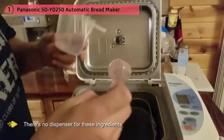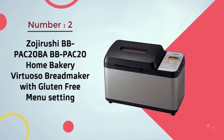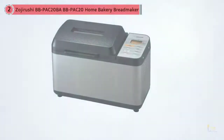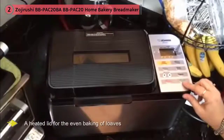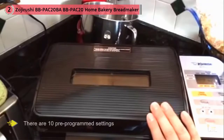Number two: Zojirushi BB-PAC20 Home Bakery Virtuoso bread maker with free menu setting. What sets the Zojirushi Virtuoso apart from other bread makers is that it has two blades for kneading bread and features a heated lid for the even baking of loaves. This unit makes two-pound traditional rectangular loaves in the inner cooking pan, with the bread positioned horizontally — whereas most machines have a vertical alignment.